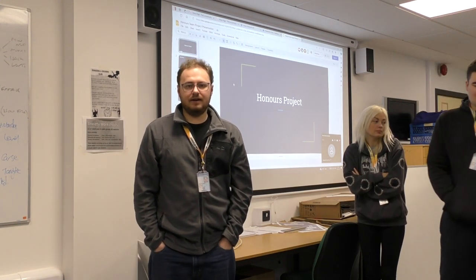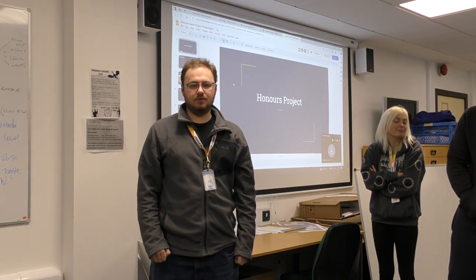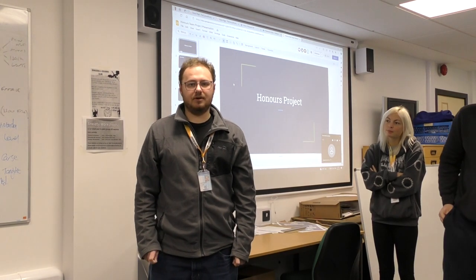I'm Ben Langford. I have been doing 3D modeling and I've also been involved with creating the mood boards for environmental design.